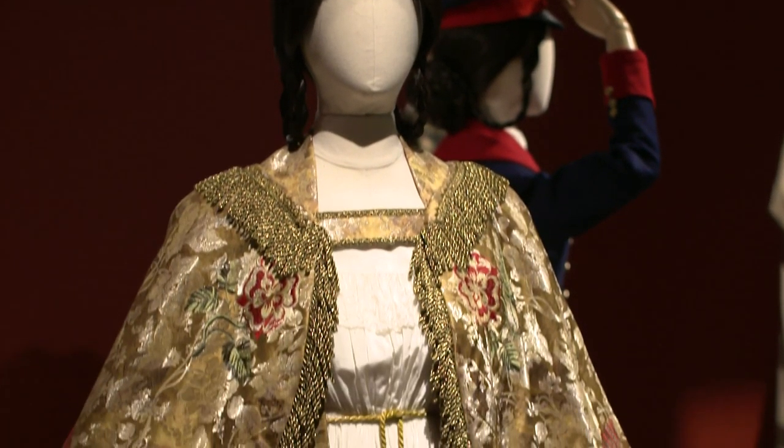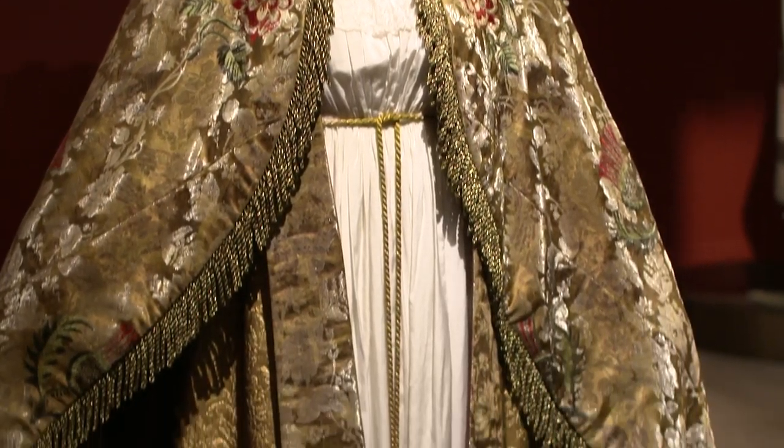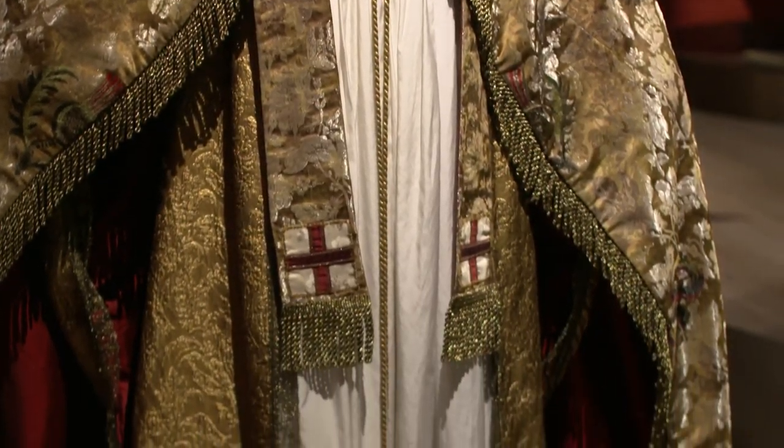The costumes were meticulously sewn by Kostprop, based in North London, with a definite flair for the dramatic.